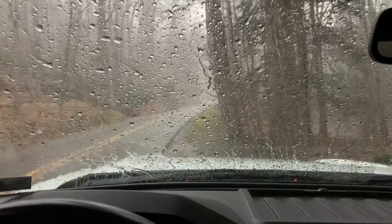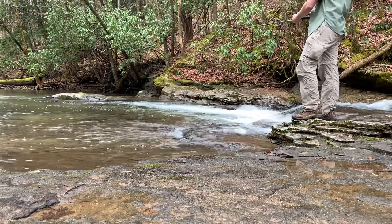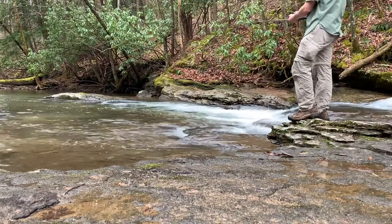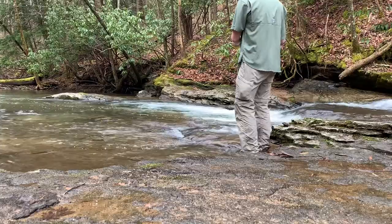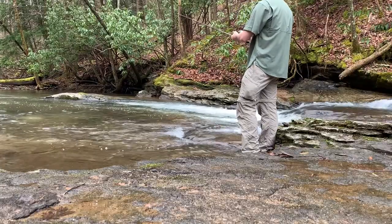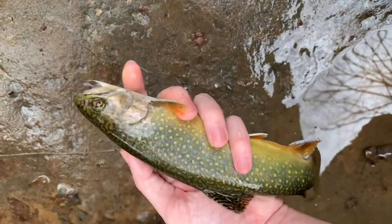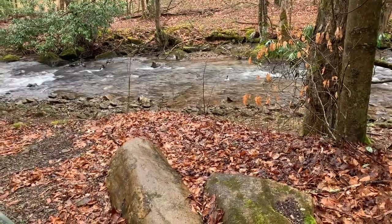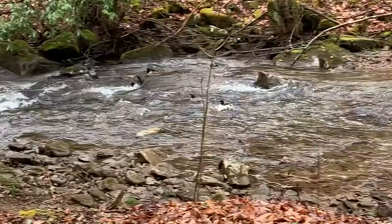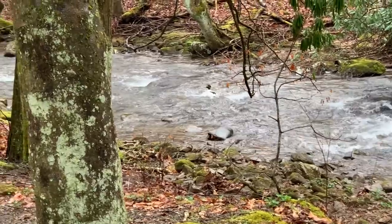How am I supposed to fish like this? Look at how beautiful this fish is, guys — it doesn't get much better than this, out here in the rain catching an absolutely beautiful trout. Oh, here's my duck friends — they've been joining me the whole ride. Look at them going down the river, that's crazy.